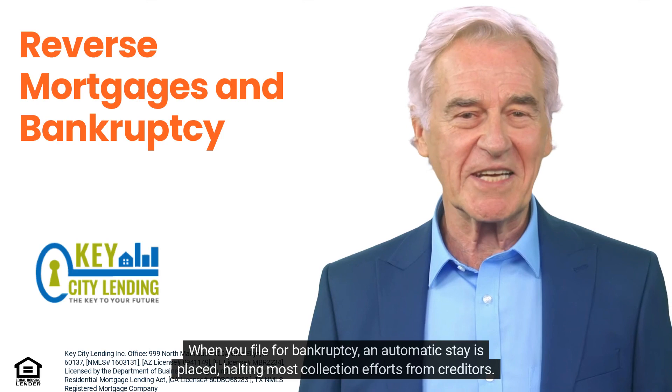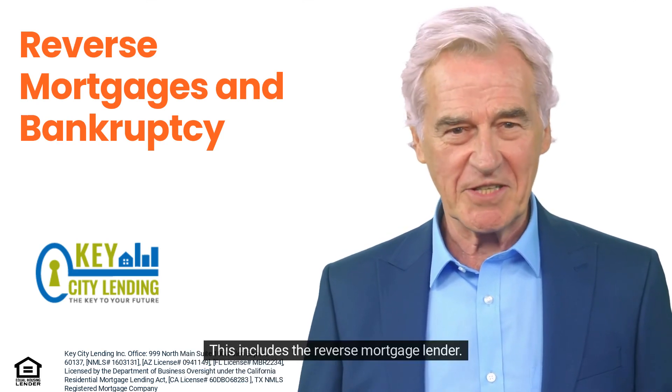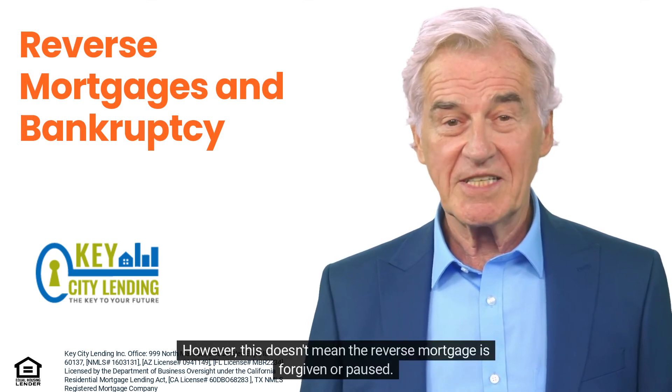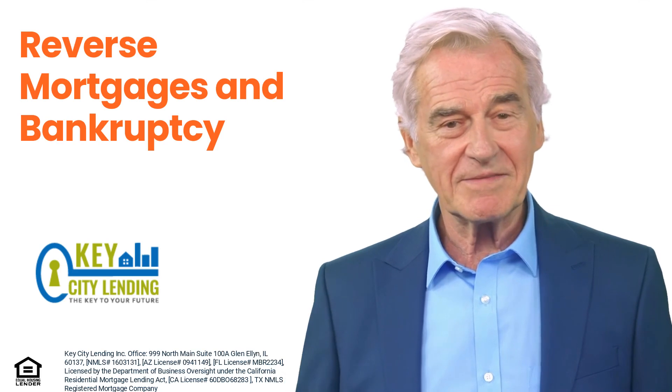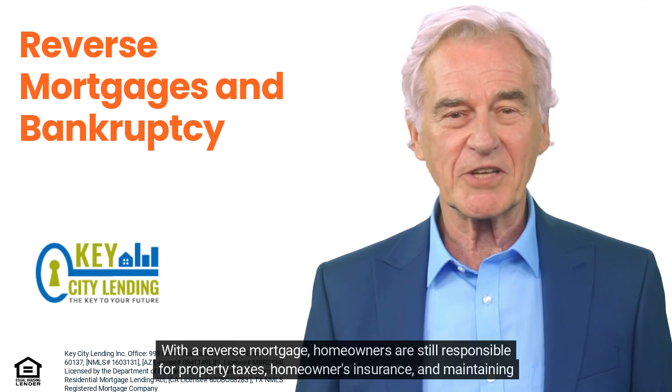an automatic stay is placed, halting most collection efforts from creditors. This includes the reverse mortgage lender. However, this doesn't mean the reverse mortgage is forgiven or paused.